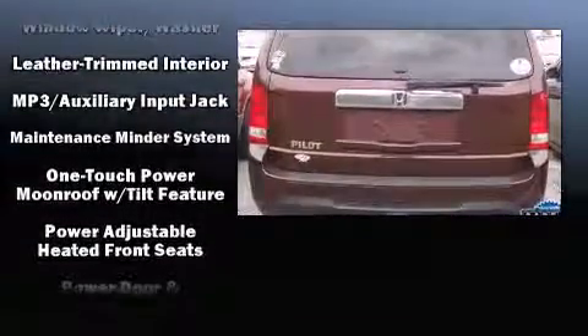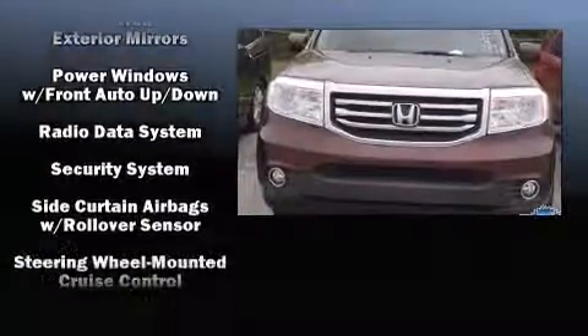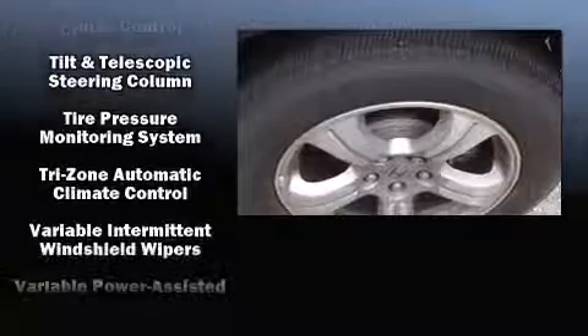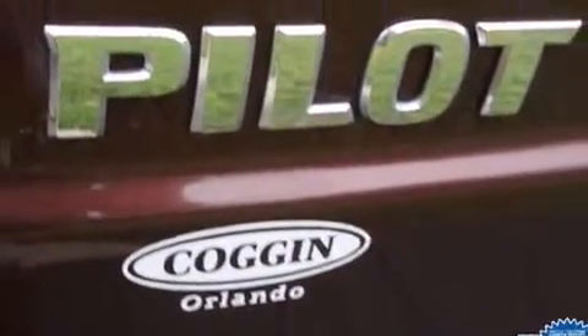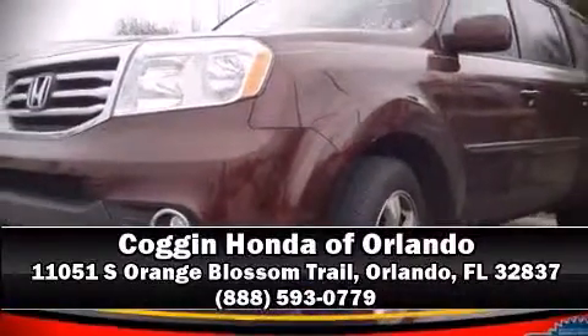Honda ensures the safety and security of its passengers with equipment such as head curtain airbags, front side-impact airbags, traction control, brake assist, ignition disabling, and four-wheel disc brakes with ABS. Please don't hesitate to give us a call.